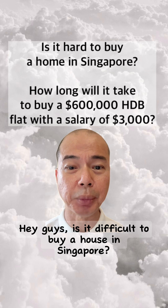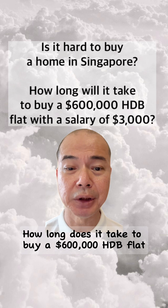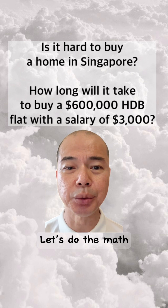Hey guys, is it difficult to buy a house in Singapore? How long does it take to buy a $600,000 HDB flat with a salary of $3,000? Let's do the math.